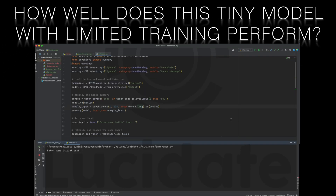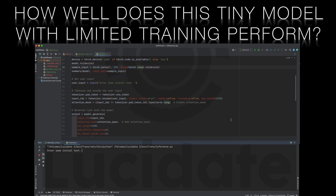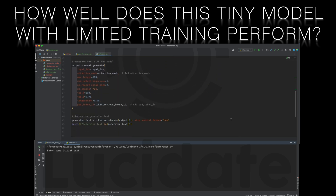Finally, we'll use the trained model to generate text based on user-provided input. This will demonstrate how our model can be used for creative text generation tasks. So how does it work? Frankly, not at all bad.